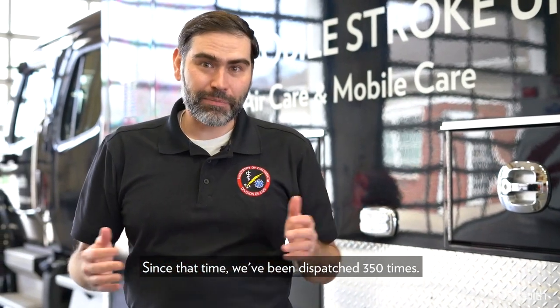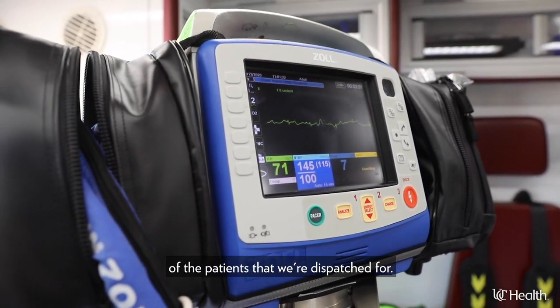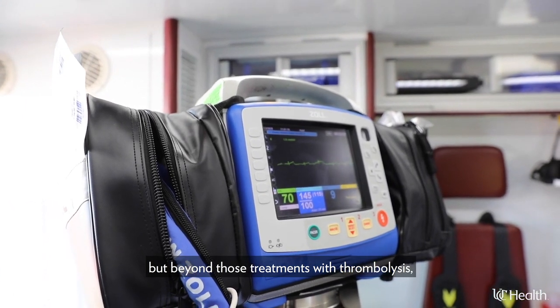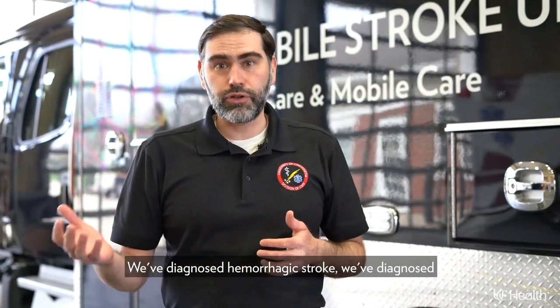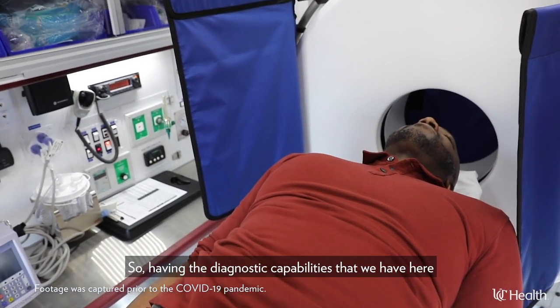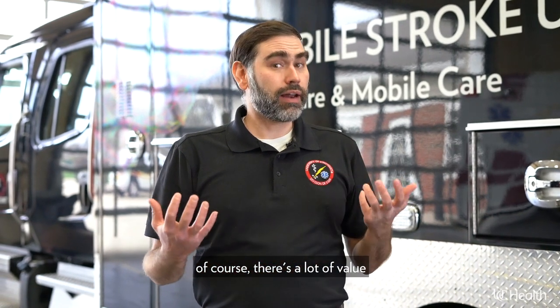Our program went live on August 11th of 2020. Since that time, we've been dispatched 350 times, and by the time we talk about this, it will be even more. We transport about a third of the patients that we're dispatched for. We've treated so far 10 patients with IV tPA. But beyond those treatments with thrombolysis, we've had significant impact on other patients — we've diagnosed hemorrhagic stroke, new brain mass, focal seizures, and we've actually identified sepsis early. So even beyond the acute neurological process, having the diagnostic capabilities here for acute time-sensitive conditions, particularly neurological, there's a lot of value to the Mobile Stroke Unit.